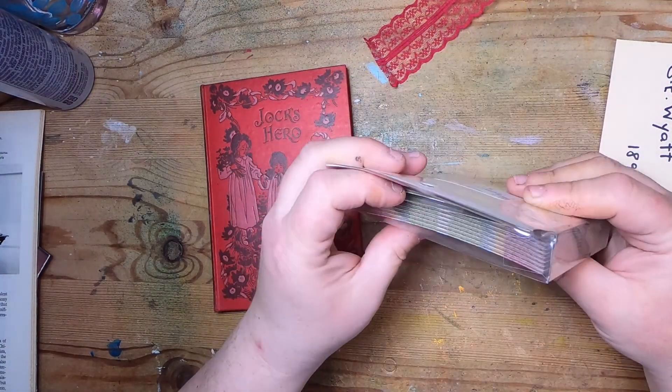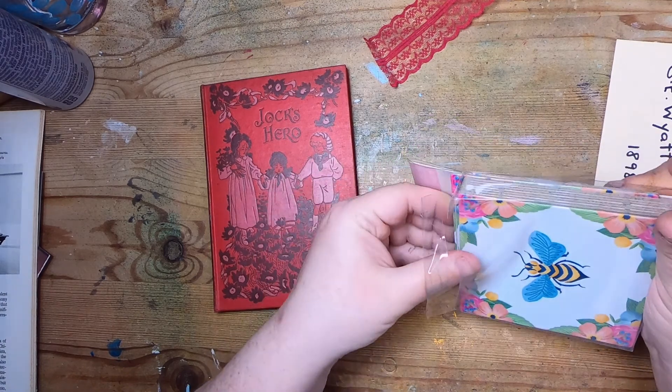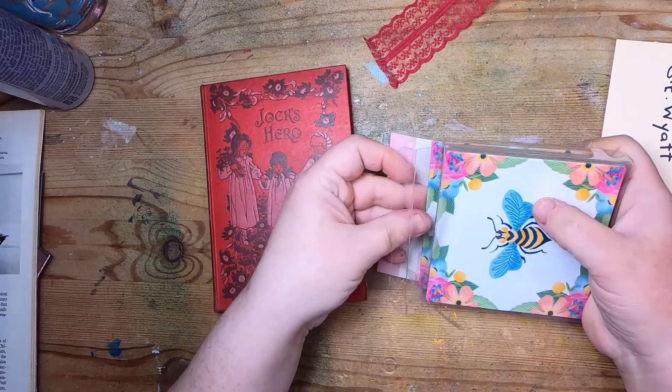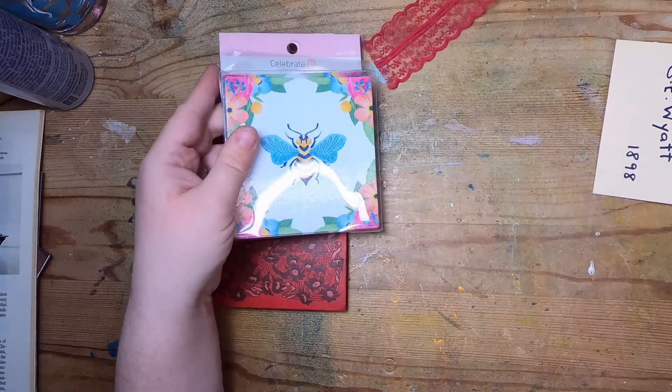For $1.29 I found a whole package of these little coasters. I really like the bees on them and I was thinking about cutting them out. They're quite thin — like cardstock paper coasters.